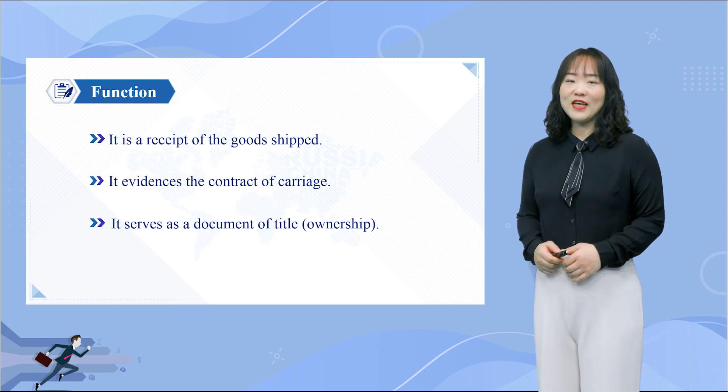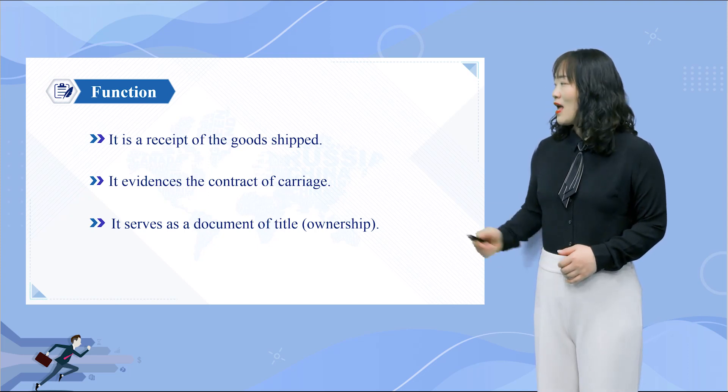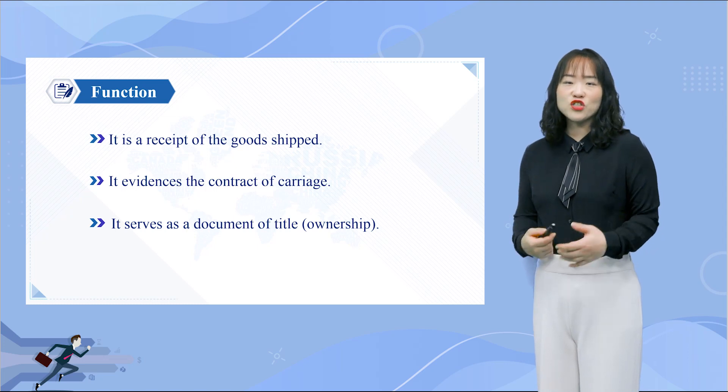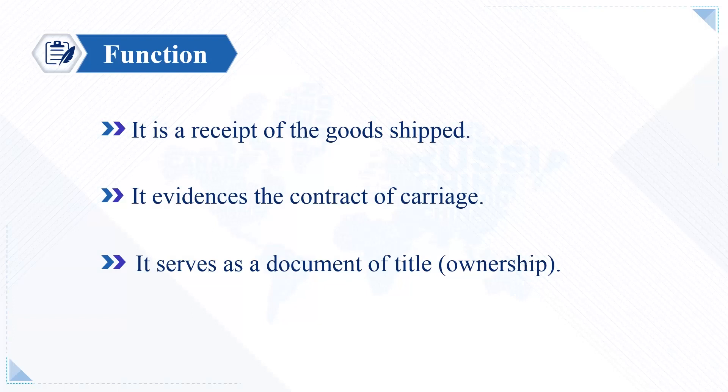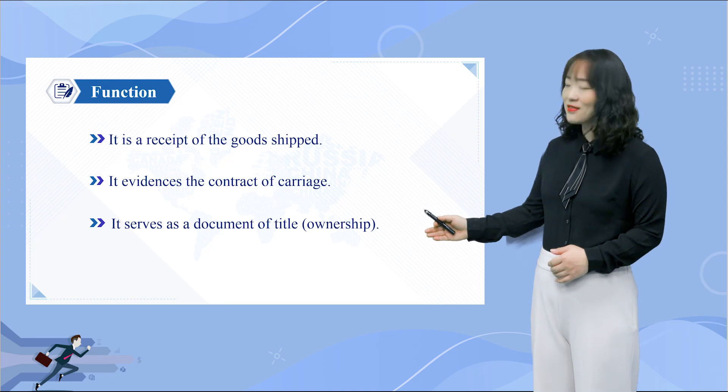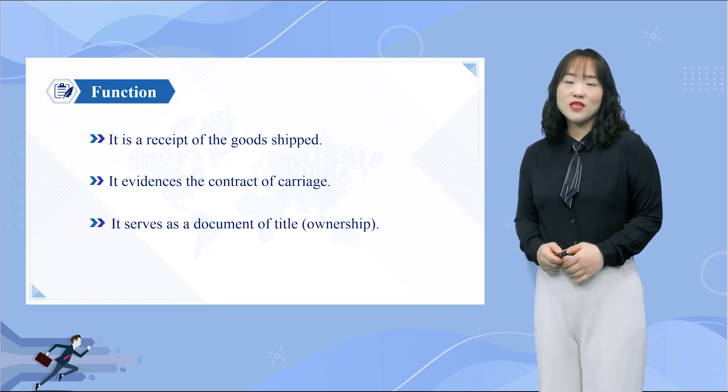Bill of Lading functions in three ways: as a receipt of goods issued by the carrier or their agent to the shipper or their agent in exchange for the receipt of the cargo; as proof of contract of carriage, established when the shipper or their agent made a booking with their carrier to carry the goods from A to B; and as a document of title to the goods, meaning that whoever holds the BL has the right to claim the cargo.